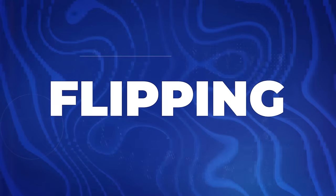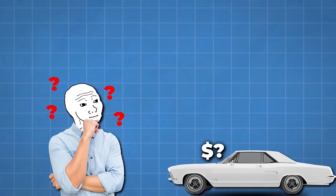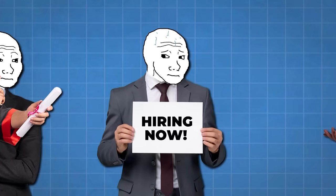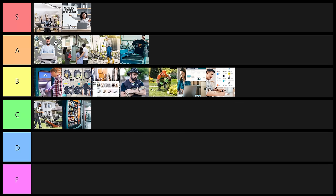Next on the list is going to be flipping — probably the oldest side hustle in the world. You buy something low and sell it high. I've done this my entire life. All it really requires is expertise in a particular product — knowing how much a car, baseball card, phone, or pair of shoes is worth. This one is super easy to get into. If you want to make it to $10,000 a month you're going to have to learn more skills and probably hire people, so it is relatively difficult to scale to that level. But this is one where you could literally stop this video right now and start this side hustle today. For that reason, I'm going to put this one into A tier.